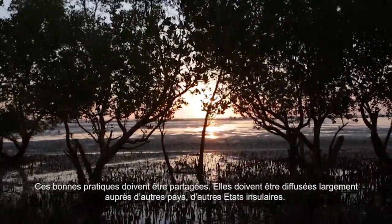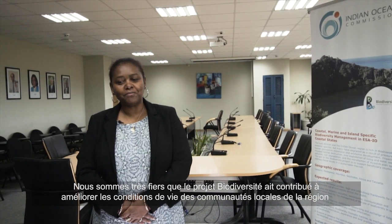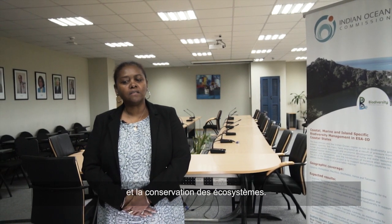These best practices need to be shared, and they need to be shared widely to other countries and other island states. We are so proud that the Biodiversity Project has contributed to improving the livelihood of the communities of the region and towards the conservation of the ecosystems.